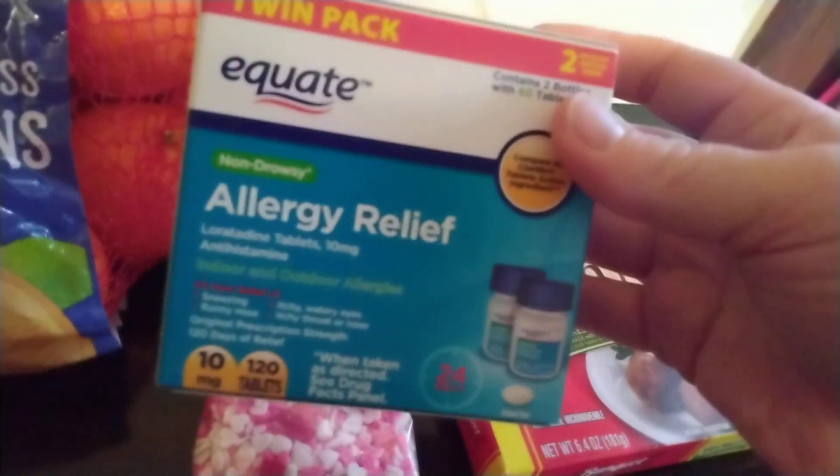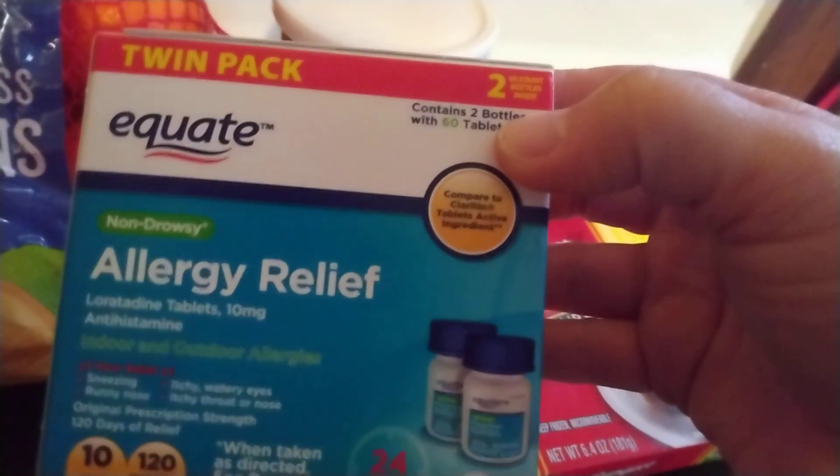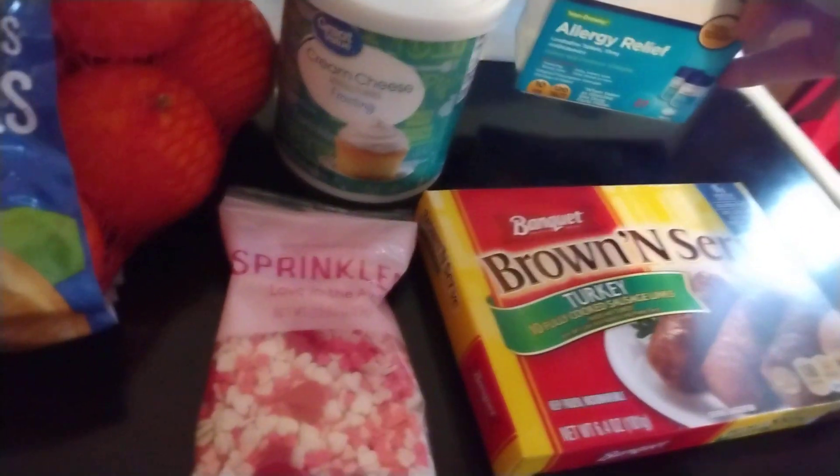I got some allergy medicine. It's just the Equate Non-Drowsy Allergy Relief, comparable to Claritin. It's a two-pack, because all three of us in my household take this, so we go through a lot of it.